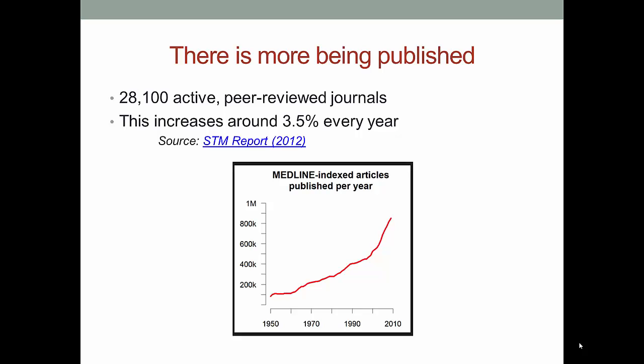Also, there are more and more articles published every year, and this has led to the creation of specialty journals which can charge more for their product because they know that those interested in that area really want that information and they'll pay — or try to make their library pay. This graph shows the increase in the number of articles published in just one database. It's astonishing.